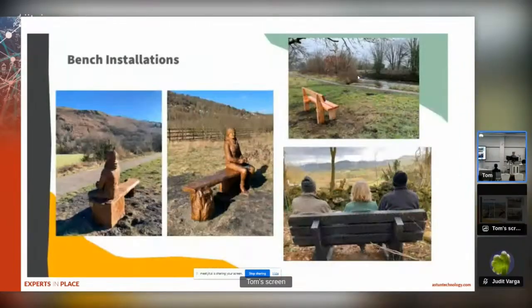As you can see, some quite nice sculptures were made and some nice benches put in that make the right-of-way network just a bit more attractive to people to come out and actually use.